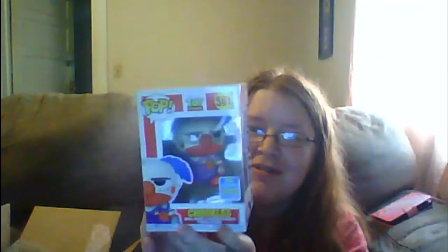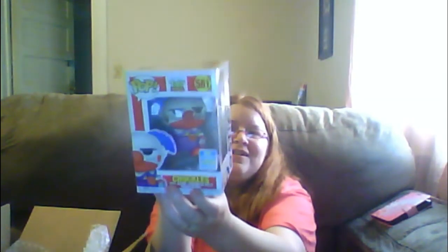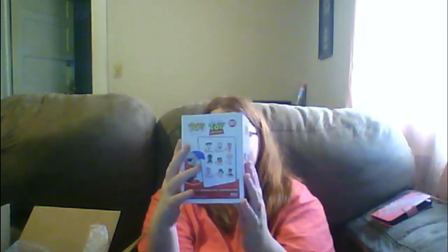This one just came out from SDCC — it's Chuckles from Toy Story 4, coming out of the box. I actually wanted this one, that's really awesome. Good pick, Curtis from Spastic Pops! Really cool, even though I don't like clowns — but this is Toy Story 4 and it's not Pennywise, so yay!